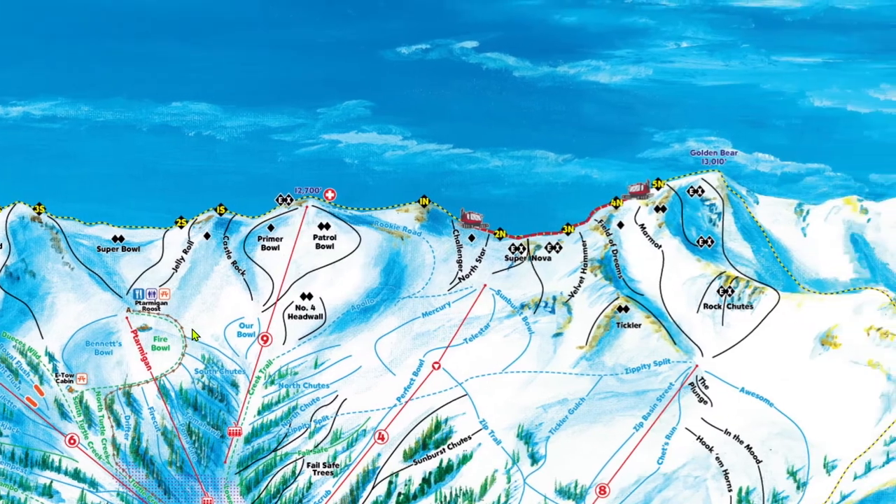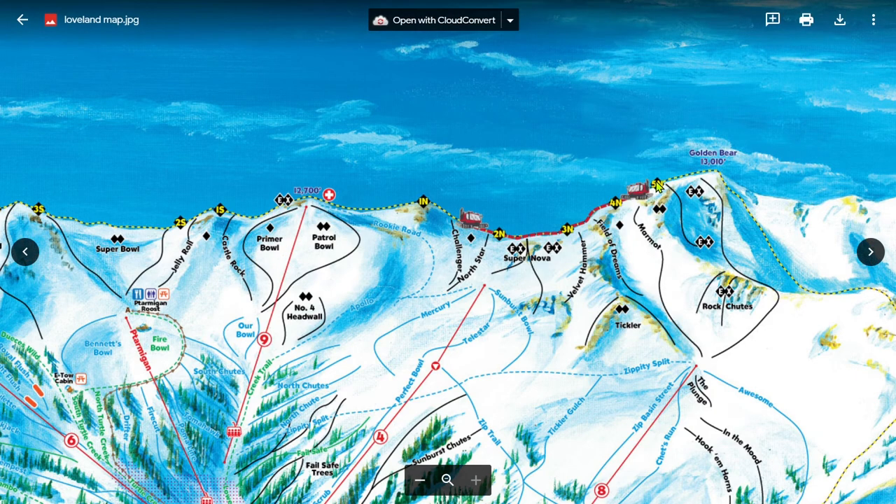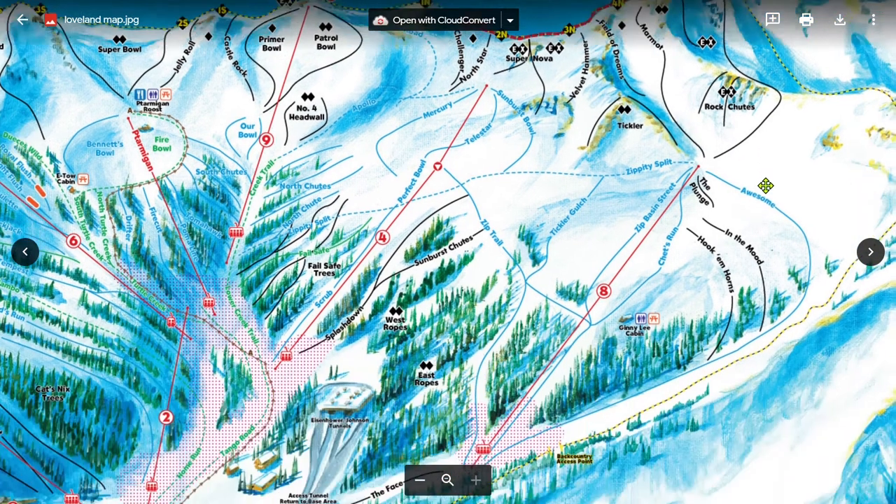If you hike across the ridge past Gate 1 North, you'll find the Ridge Cat pickup. For the Ridge Cat, you need a Ridge Cat Pass — it's free, so just ask for one when you buy your lift ticket. Ridge Cat serves more great powder runs all along the north side of the ridge. All runs up to Gate 4 North will drop you onto Zippity Split, from which you can traverse back to chair 9. Gate 5 North, which serves Rock Chutes and unnamed extreme terrain, will bring you down to Awesome, which takes you back to chair 8 or the Face run back to the base.